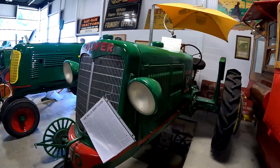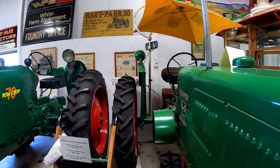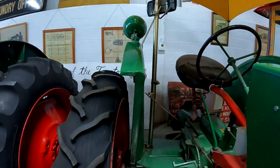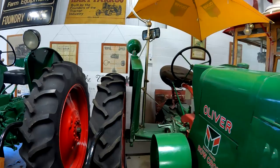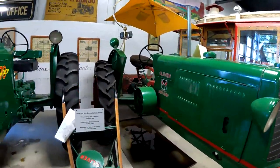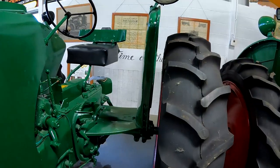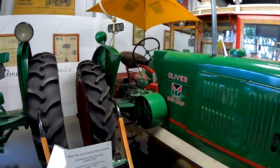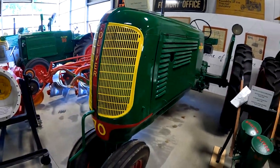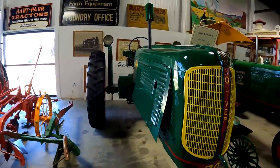Here's a Hart Par 70. You can see that this has wider fenders, and those carried into the Oliver 70s — the Hart Par Oliver 70 and then the early Oliver 70s. Later they went to a different type, more like a 60 fender. The 70s were named after the 70 octane fuel that they burned.